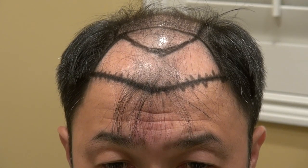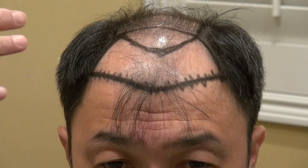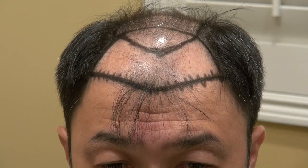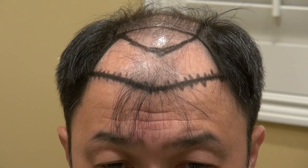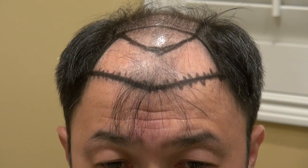Some people say, why not go somewhere in between? We can do that — instead of a big zigzag or a tight zigzag, we do a medium point. They want the dense look but at the same time they don't want to draw attention to themselves. That's called the medium zigzag hairline.